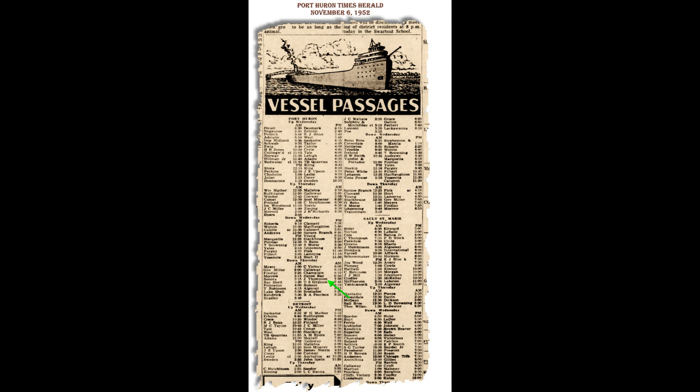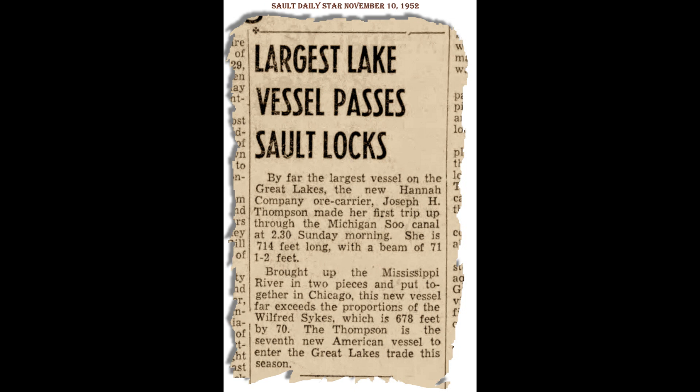So we can probably say that she reached Escanaba on the 4th. Later, however, when she passed upbound through the Sioux on the following Sunday, she was treated like a superstar.